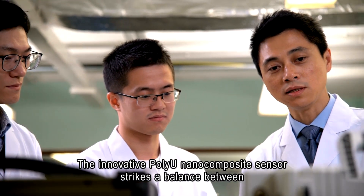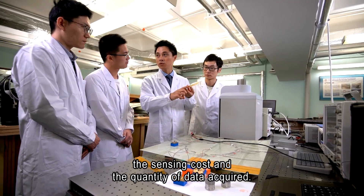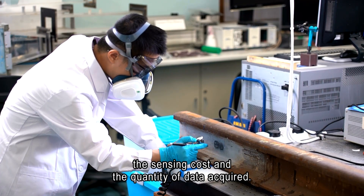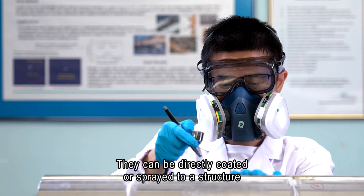The innovative PolyU nano-composite sensor strikes a balance between sensing cost and the quantity of data acquired. They can be directly coated or sprayed onto a structure and form a highly dense sensor network.